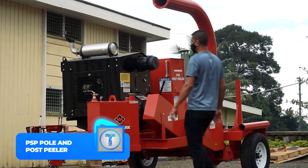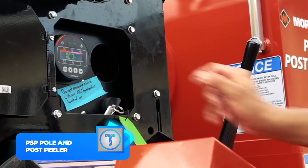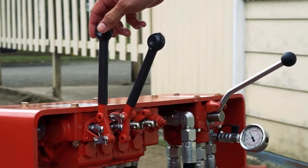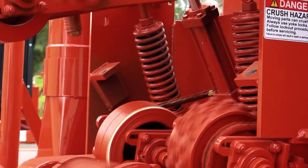Number 2: PSP Poland Post Peeler. The PSP Poland Post Peeler is the ultimate log peeling machine. It can handle logs from 6 to 25 feet in length and 3 to 12 inches in diameter, peeling up to 40 feet per minute with perfect smoothness.